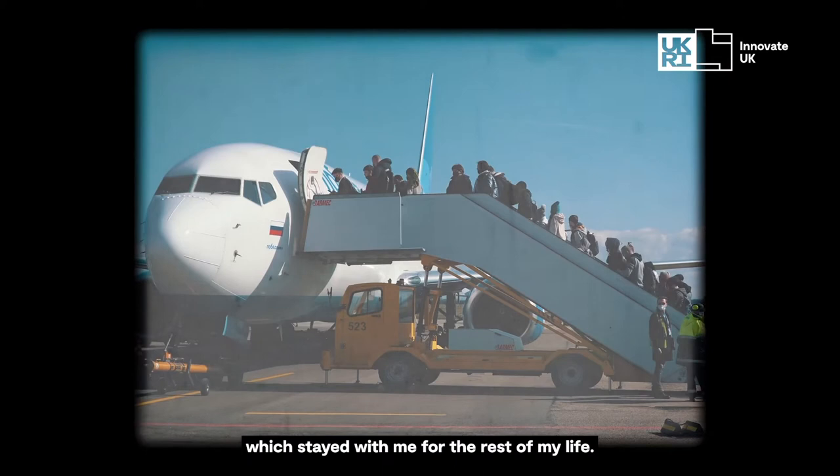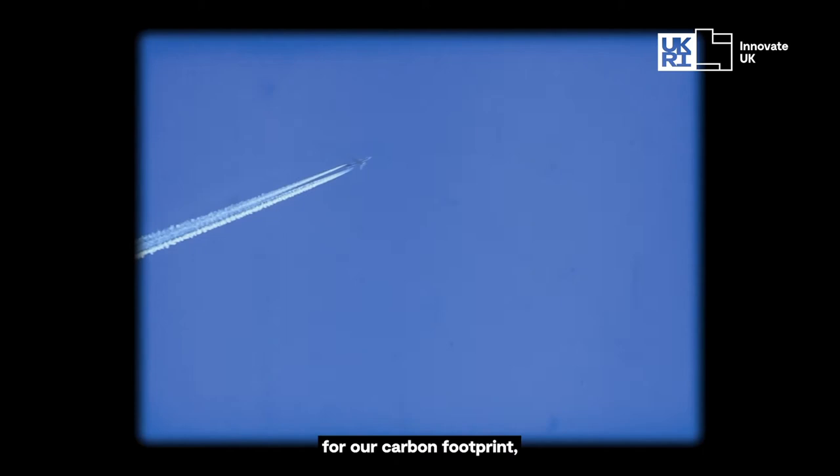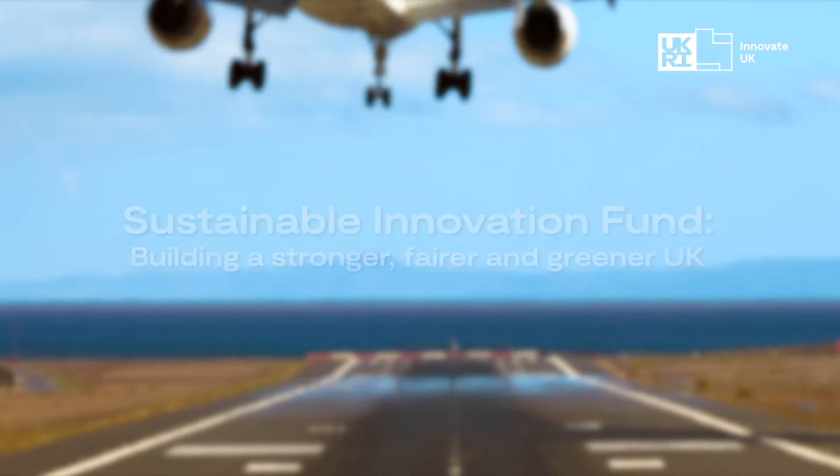At an early age my parents took me on a flight which stayed with me for the rest of my life. When I look around us now and see the challenges that we've got in climate change, the idea that not flying is the best thing we can do for our carbon footprint — that's not good enough. We have to solve that problem and that's what we're working on here.